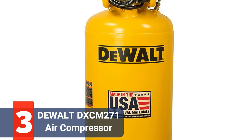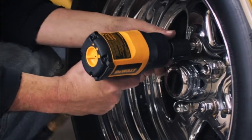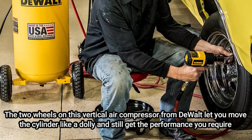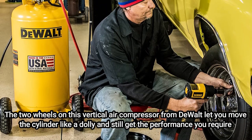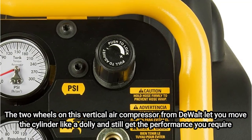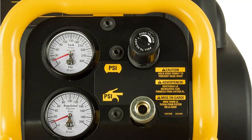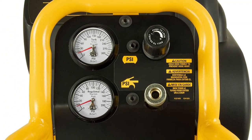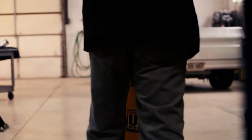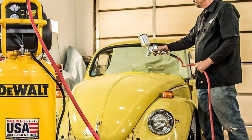At number 3 on our list is the DeWalt 27-Gallon Air Compressor. You'll need a bigger portable air compressor that can handle the task without sputtering out to keep up with the demands of paint sprayers. The two wheels on this vertical air compressor let you move the cylinder like a dolly and still get the performance you require. Use it to paint vehicles or to spray paint household tasks. This painting air compressor has a 27-gallon cylinder and a 200 PSI maximum pressure. Air movement at a rate of 6.8 SCFM at 40 PSI is sufficient to keep up with the demands of painting with HVLP spray guns. You'll still have a reasonable airflow of 5.1 SCFM even if you need to increase the pressure to 90 PSI. This oil-free compressor has plenty of air power and a 78-decibel sound rating, which reduces the burden on your ears while it works.